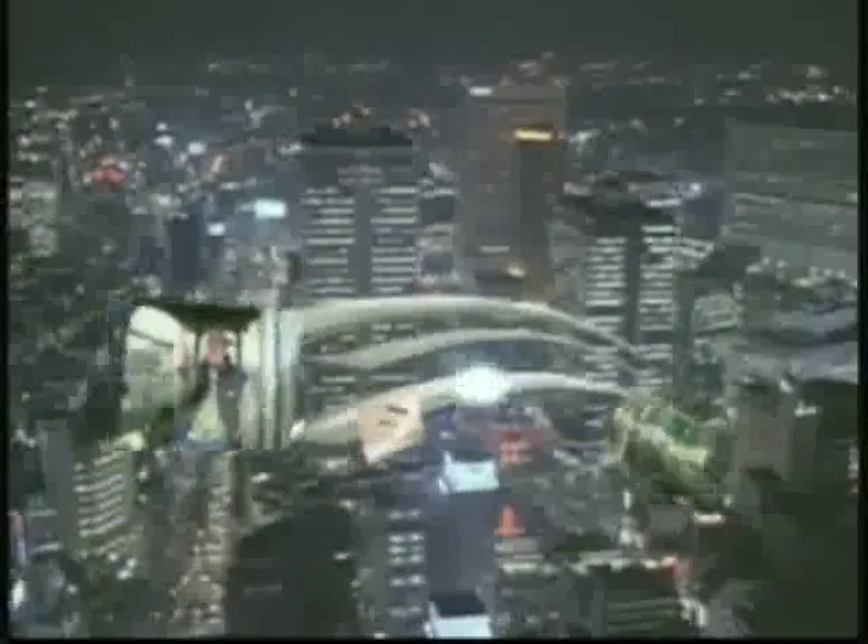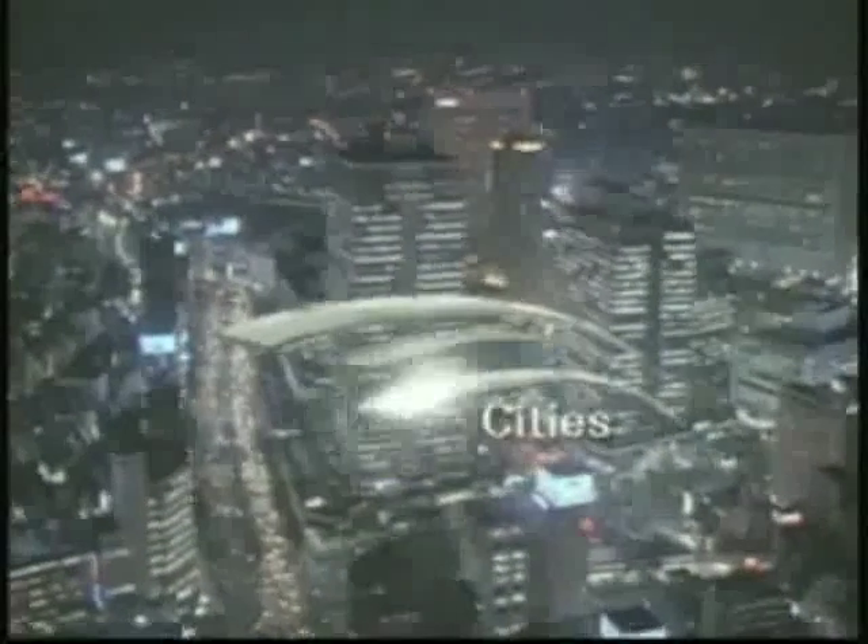At sea, on land, and in cities, all across the world, Yanmar is there.